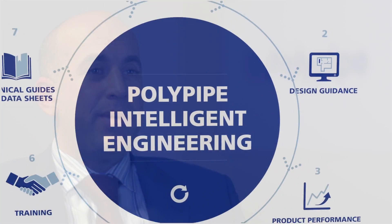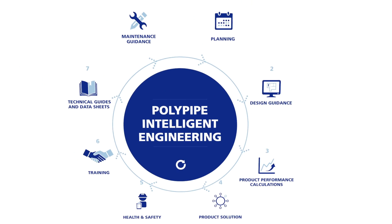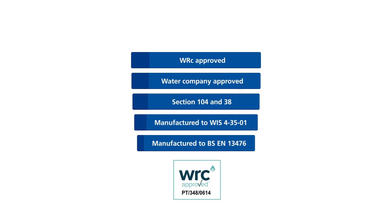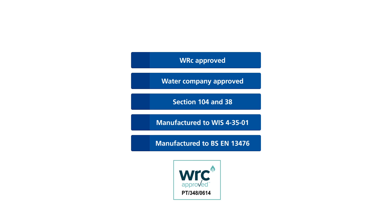As a pipe manufacturer, it's really important that we go beyond just supply. We understand the legislation, specifications and standards. RigiStorm XL is manufactured to BSEN 13476 and WIS 43501.